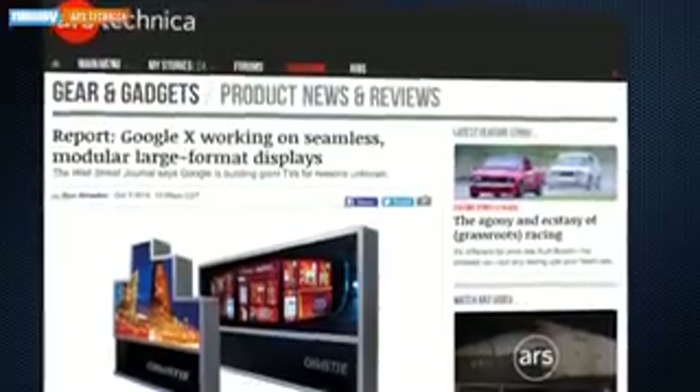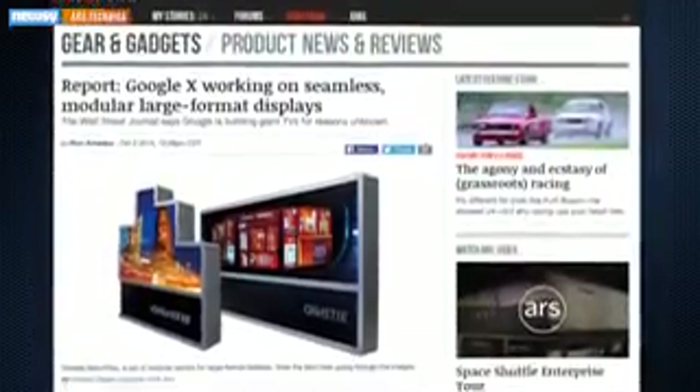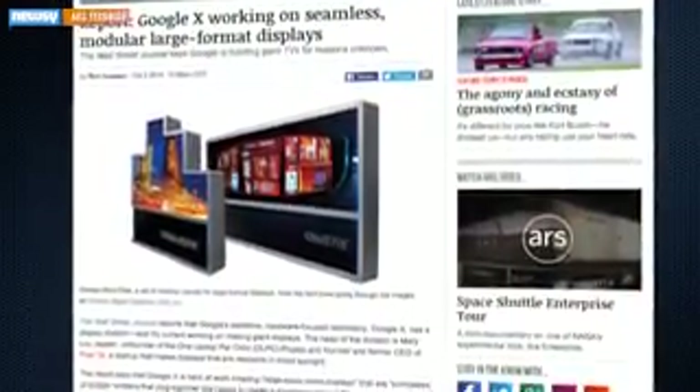Ars Technica writes that most similar displays are used as stadium jumbotrons and digital billboards, but it's not clear how Google intends for its product to be used, how big it could be, or who the potential customers are.